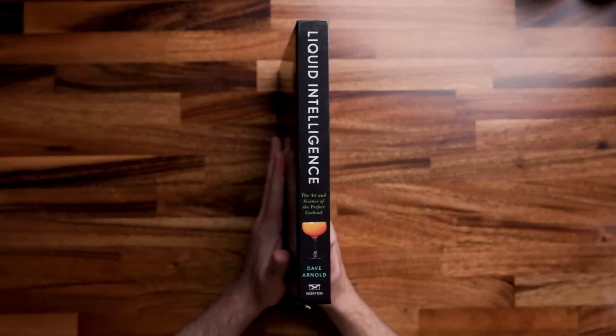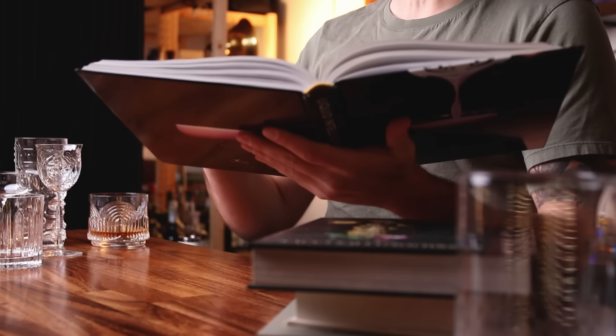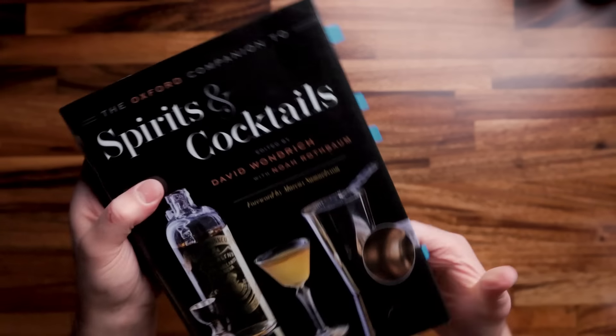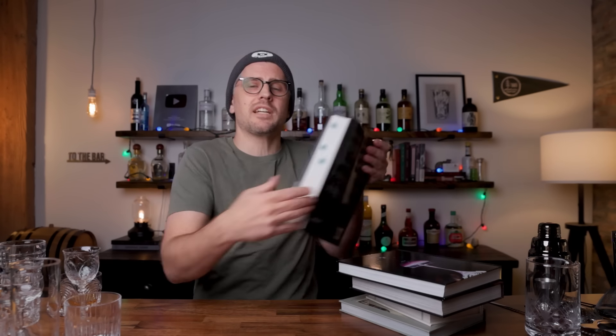For the more in-depth scientific type, I would recommend Liquid Intelligence by Dave Arnold. It's filled with all kinds of various scientific techniques and breaks everything down, like nitro muddling and blender muddling. Speaking of nerding out, if you are needing a reference book, this has become a go-to for me. It's massive — this is the Oxford Companion to Spirits and Cocktails. This is a dictionary, and it's perfect if you are planning and researching cocktails. It's really in-depth. It's not for the layman.